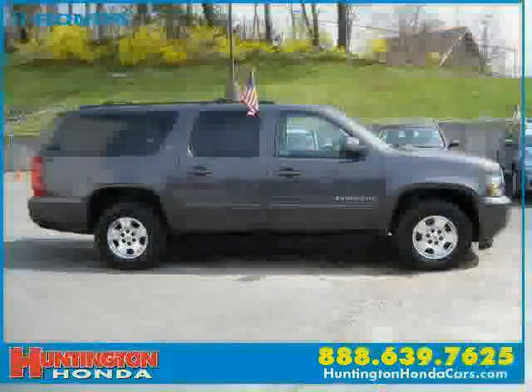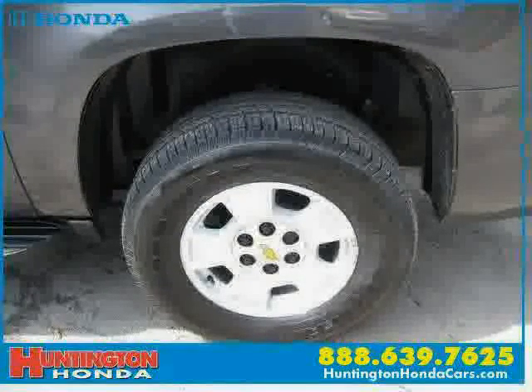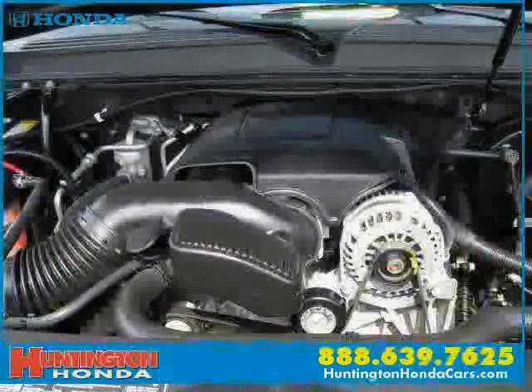Driver and passenger side airbag, four-wheel anti-lock brakes, rear-head airbag, and premium sound system — driven with care for 33,246 miles — makes this Suburban an easy choice for you.